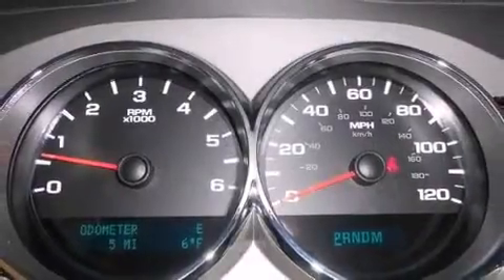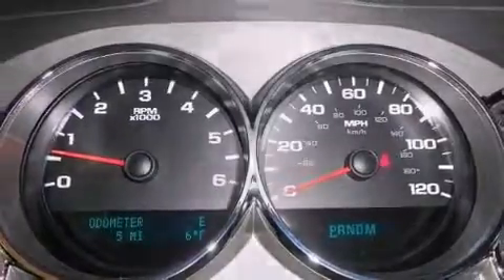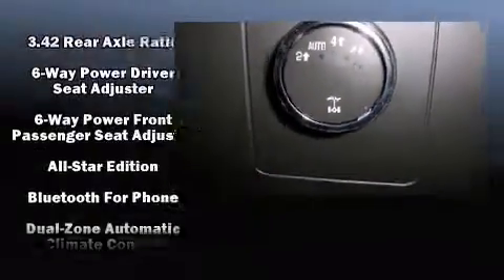An automatic dimming rear-view mirror, front dual-zone air conditioning, skid plates, adjustable pedals, and cruise control.